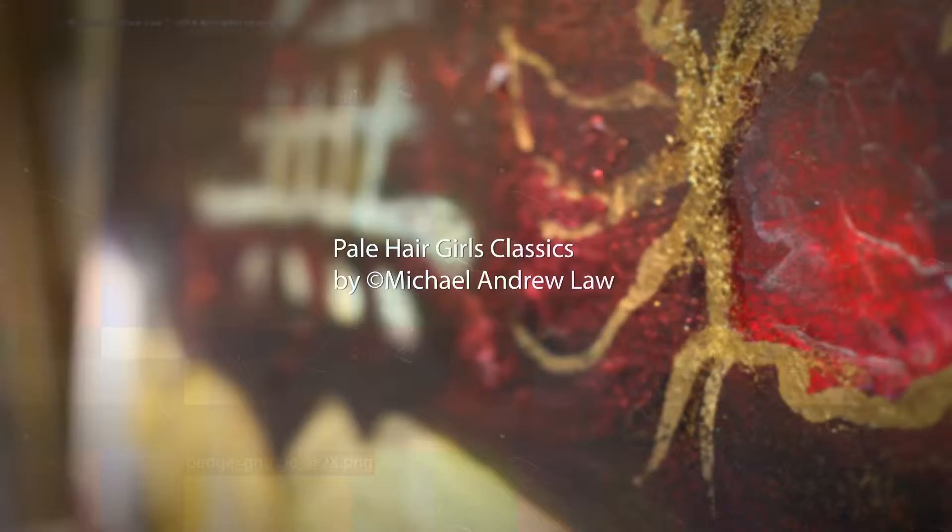The original series is also the only work in Pale Hair Girls that is created with life models in a studio, opposed to the later series where works were based on found images or photography.